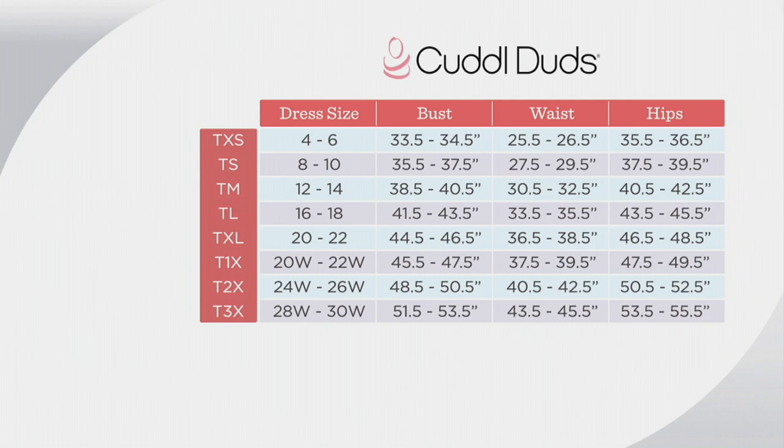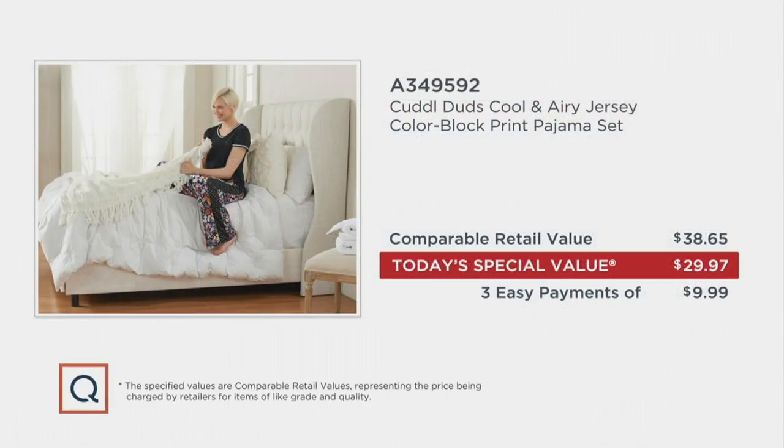I traditionally take a double extra small when it's available — I'm in the extra small right now, and even if there was a double extra small, I don't think I'd go to it. I think this is perfect. The retail value is $38.65 — if you say so. I would say more. $29.97 is the most important number anyway.